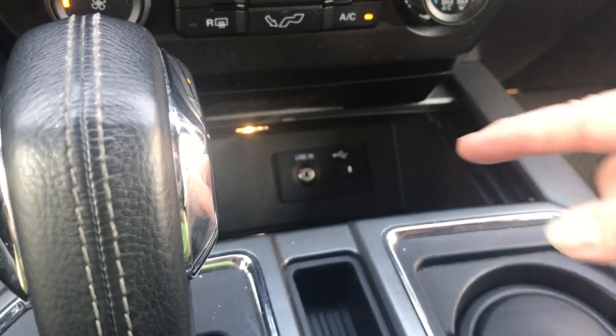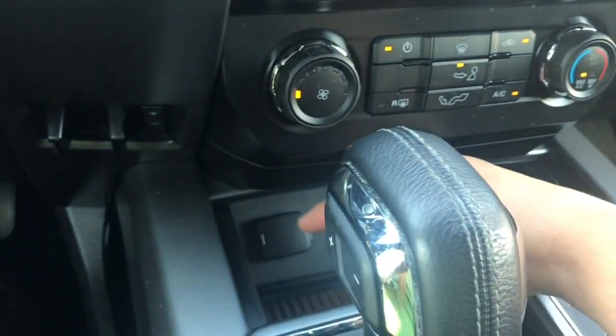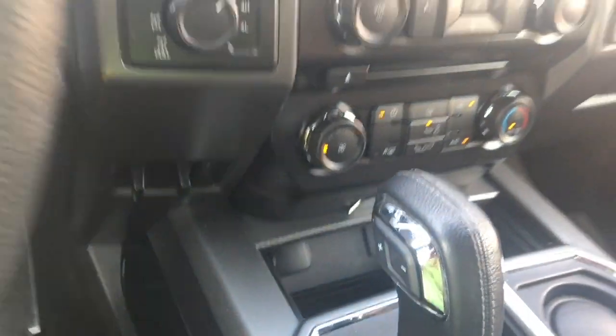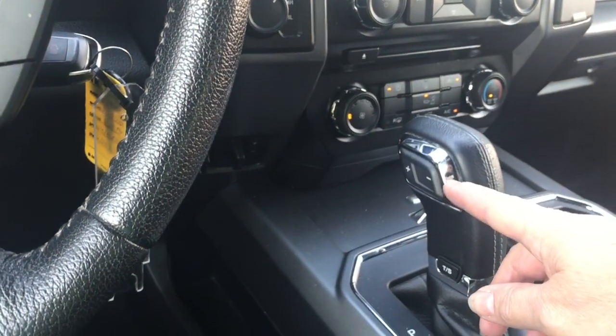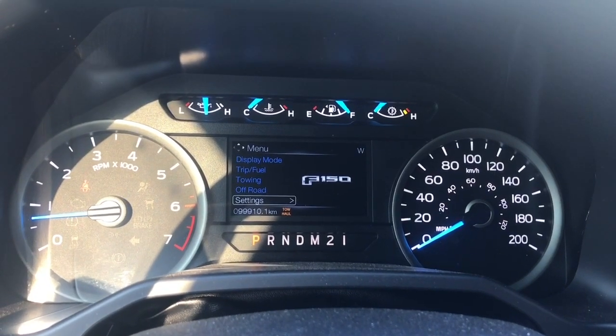There's a little cubby with an AV line in and USB as well as a 12 volt. Press in the center and that'll close right up. You have an automatic select shifter and you have tow-haul and sport modes. Press that and it'll appear to the right of the odometer reading. There's tow-haul, press again for sport, and then off again.